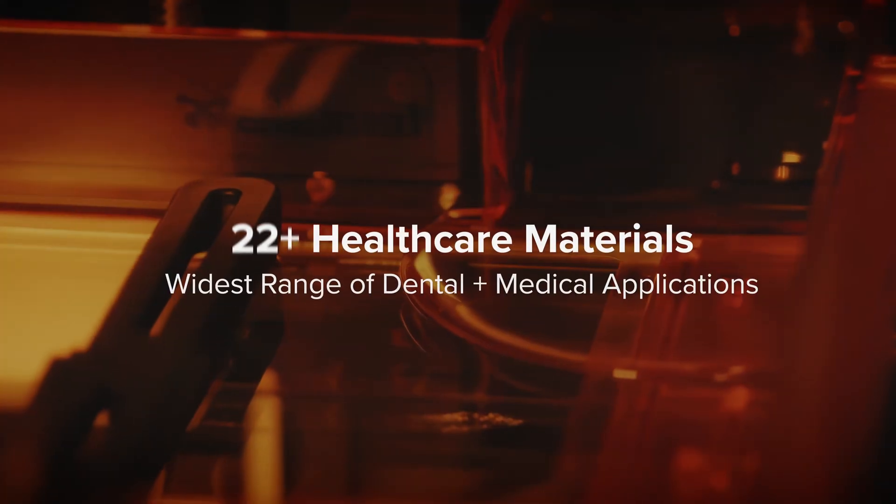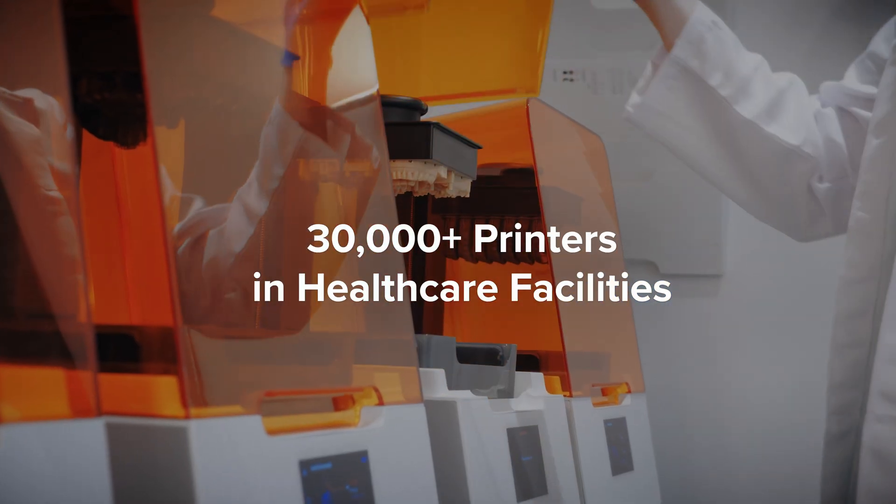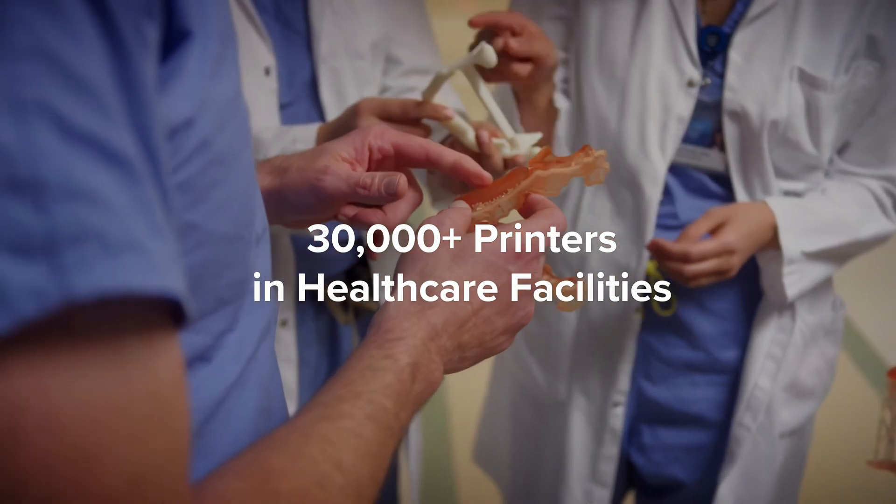Today, we offer the widest range of 3D printing materials for dental and medical applications, used across the largest install base of 3D printers in healthcare facilities all over the world.